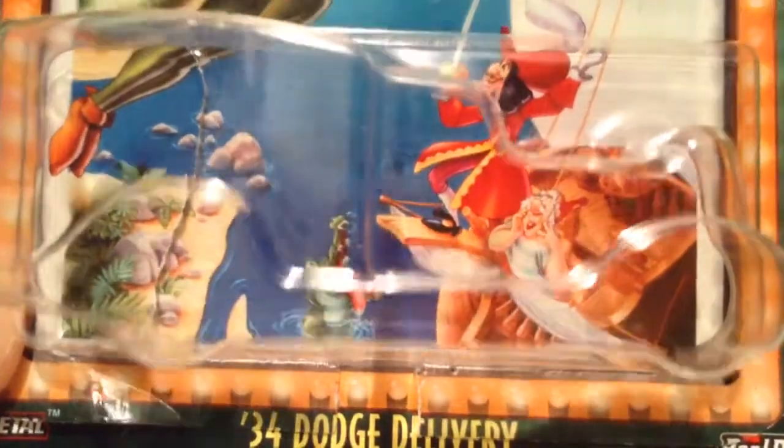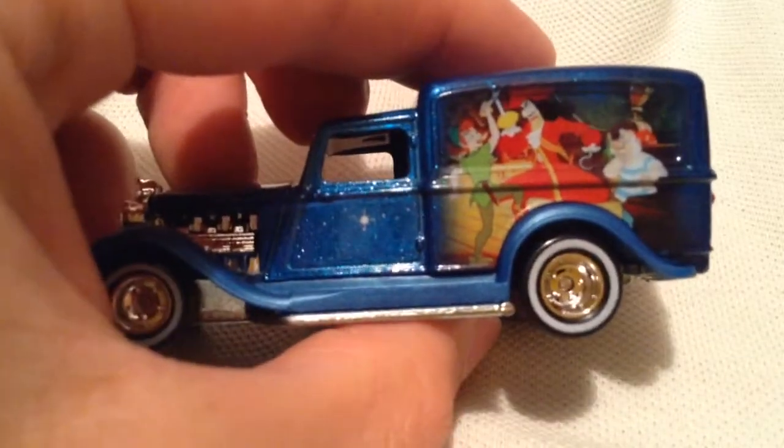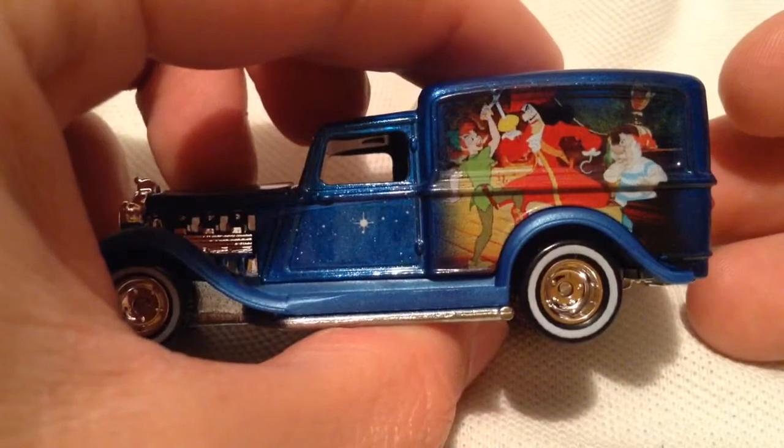But there it is. You got Captain Hook and — I forgot the crewmate's name — the alligator, or the crocodile, down there. Pretty cool. You would never see that if you didn't open it. There's a side you wouldn't see either if you don't open it — you got Peter Pan and Captain Hook fighting.